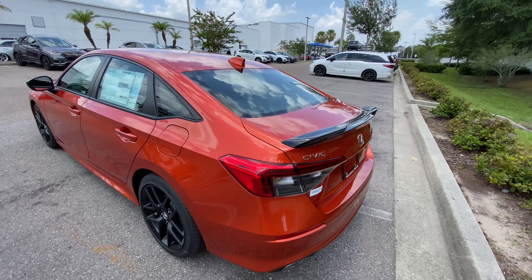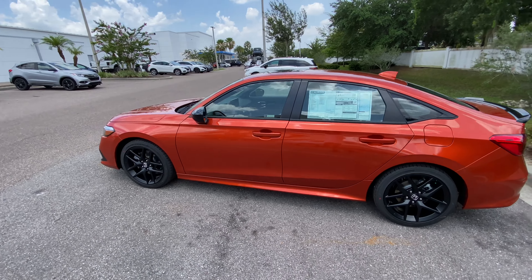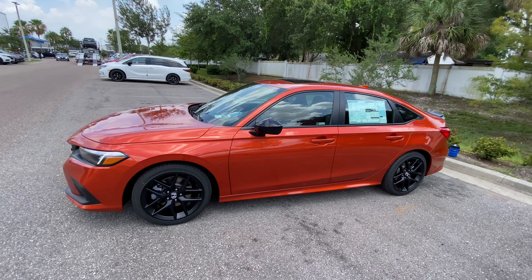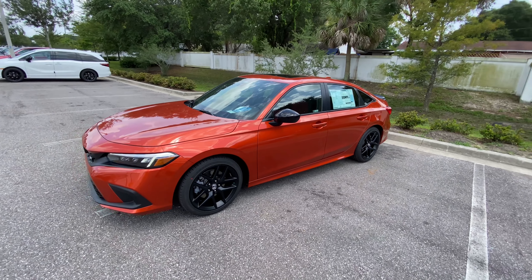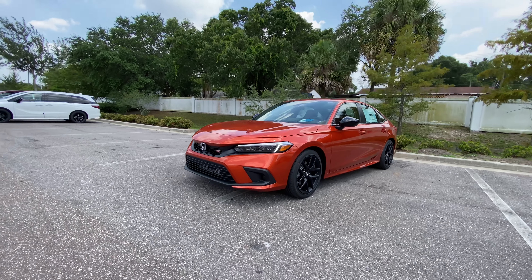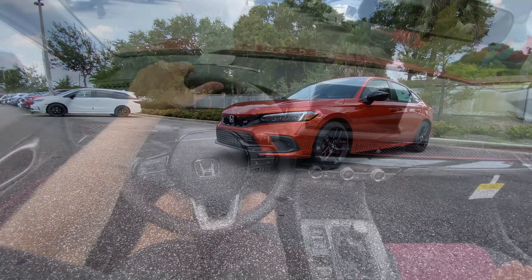Taking one last walk around this 2022 Honda Civic SI — really liking that side profile. Some tints would definitely help, but I'm still loving it with this beautiful orange metallic paint. Other than that, that's about it for the inside and outside of this all-new 2022 Honda Civic SI with a six-speed manual. Let's take it out for a drive.